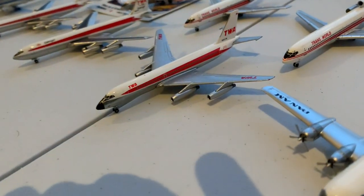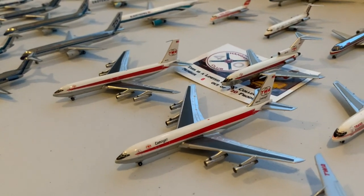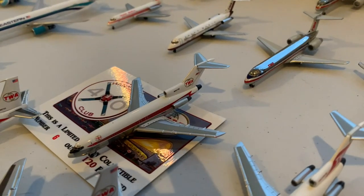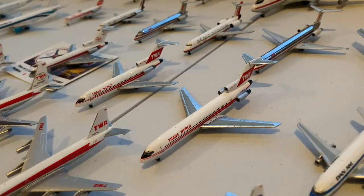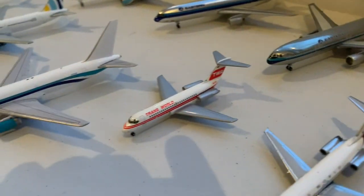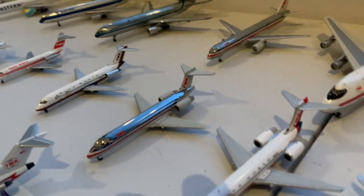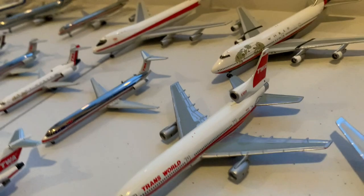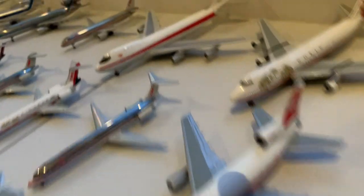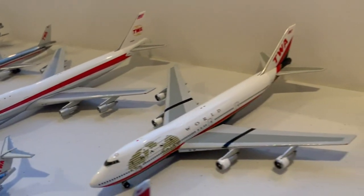Moving on to TWA, we have the Convair 880 and two Boeing 707s: one 300B and one 300C, Boeing 727-100 — two of them — and a Boeing 727-200, the Douglas DC-9-10, DC-9-30, two Boeing 717s, the MD-80, and the Lockheed L-1011, followed by the Boeing 757, and two 747-100s.